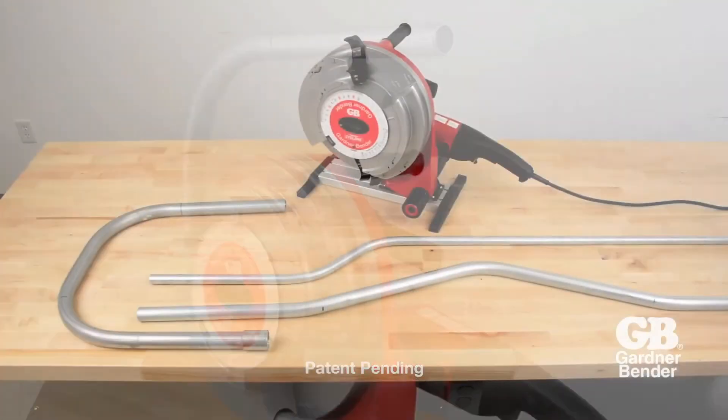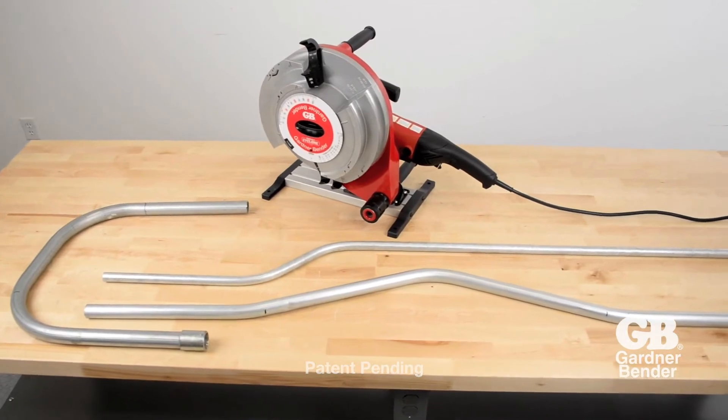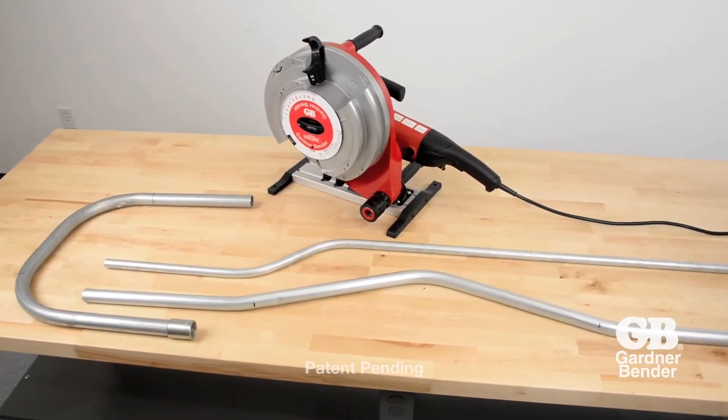The Portable Cyclone simplifies complex bends such as the back-to-back 90, offset, and 3-point saddle.